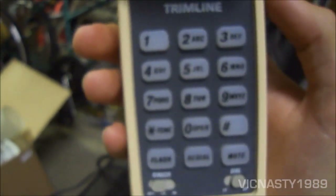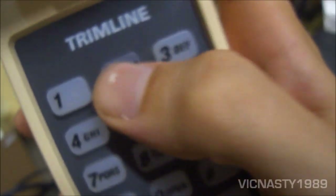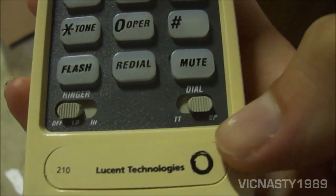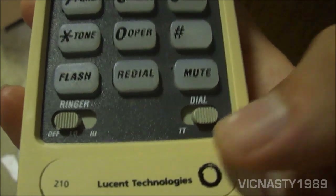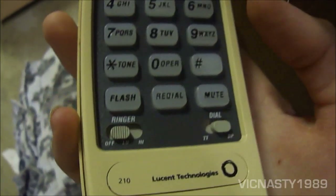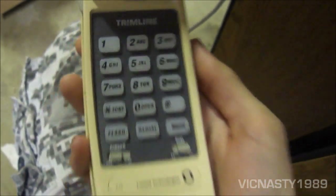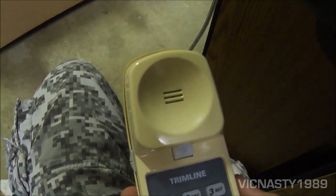It has a light-up touch tone dial. Interestingly, I bought this way out in the country and it's actually still set to dial pulse instead of touch tone — I guess they don't have that out there yet. The ringer was set to off. It's also got mute, redial, flash, and of course it's that classic beige color.